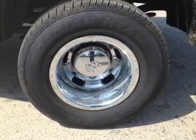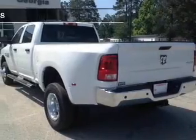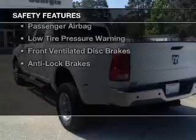Additional features include air conditioning, power door locks, power windows, and power steering.